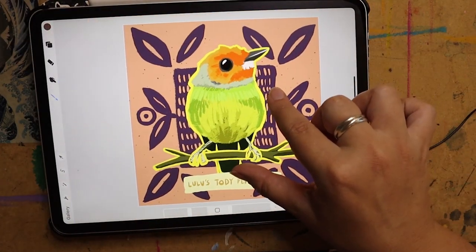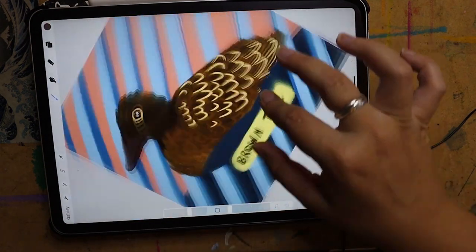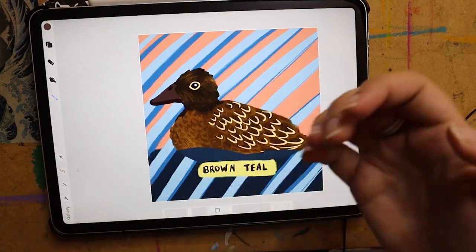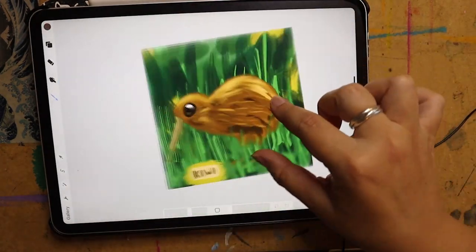Then we have Lulu's Tody-Flycatcher, then we have the Red-breasted Goose, which I just thought was pretty cool looking. I made this look a little bit more inky on my iPad and had fun with that. Then we have the Brown Teal — I did not have a lot of time with this one, so you get what you get.